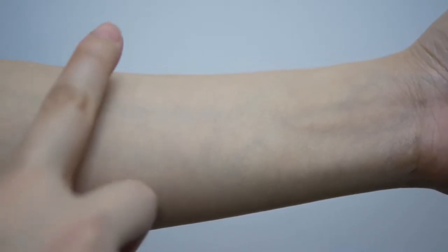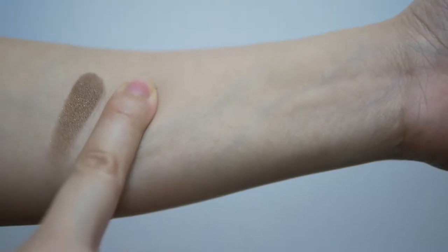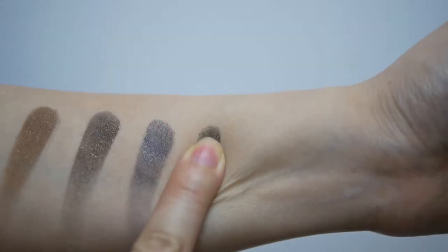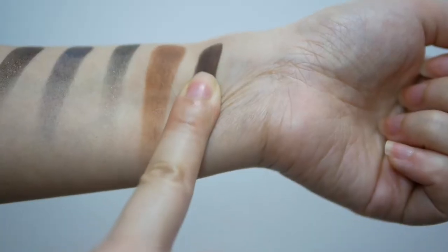The colors I personally picked up were Brownie, Dark Chocolate Shimmer, Denim Smokey, Midnight, Fawn, and Smoke.